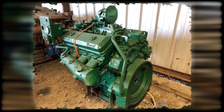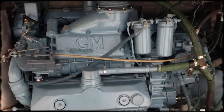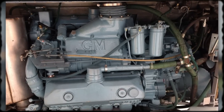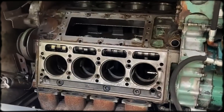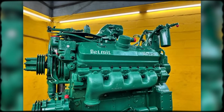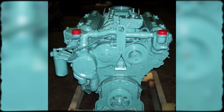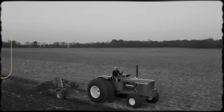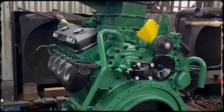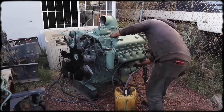Picture a diesel engine so distinctive that its sound alone could identify it from blocks away. The Detroit Diesel 8V71 dominated American highways and waterways for nearly 40 years, yet it sparked fierce debates that continue today. Some mechanics called it bulletproof, others called it a maintenance nightmare. This engine ran hotter, louder, and faster than anything else in its era. After interviewing dozens of operators and mechanics, one thing became clear: the 8V71's reputation was built on extreme performance in the right hands and catastrophic failures in the wrong ones.